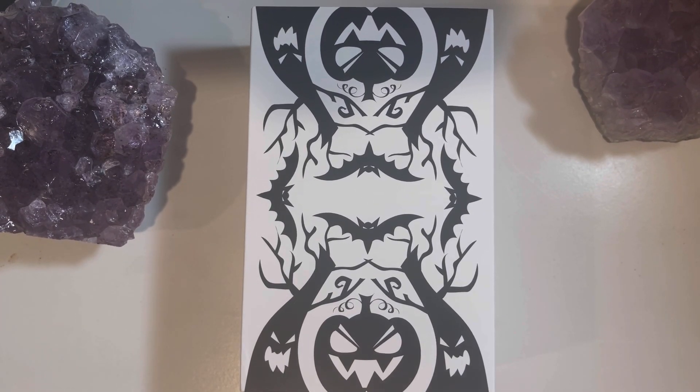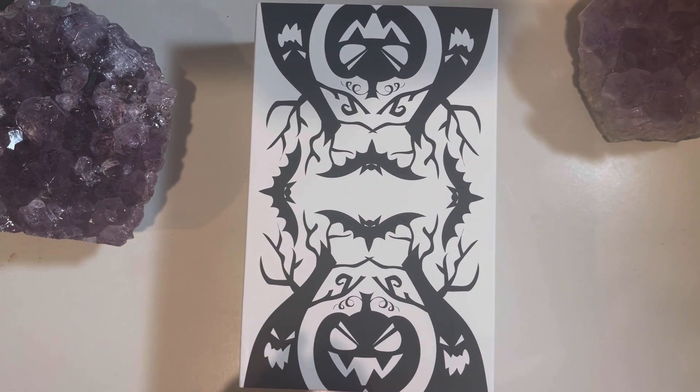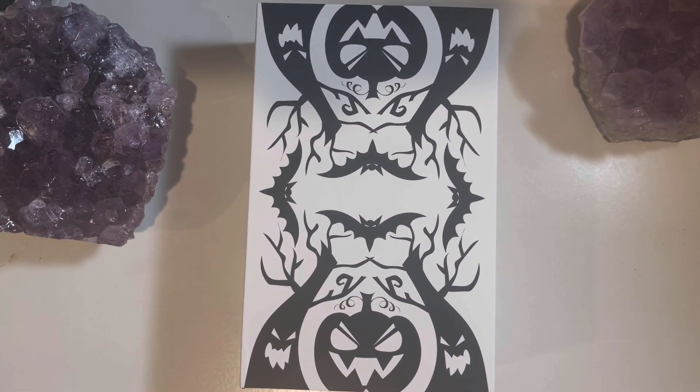Hey guys, it's Lala and you're watching Lala Tarot. We are going to take a look at the 78 Tarot Halloween. I just got this one today in the mail — I'm so excited about opening this up.